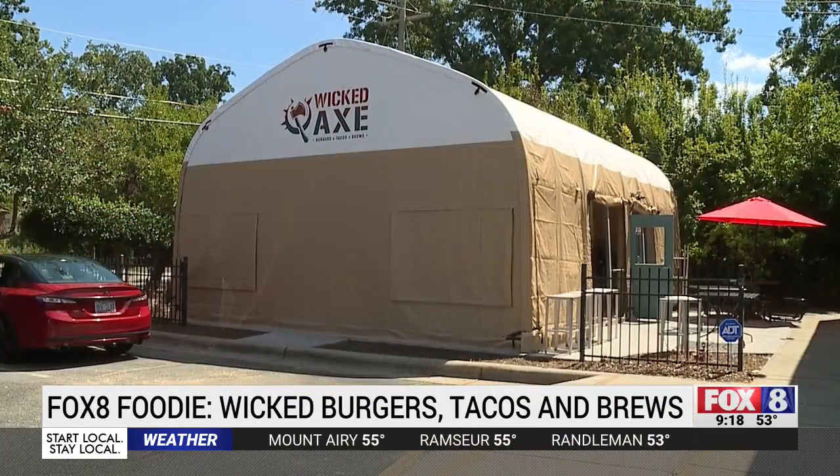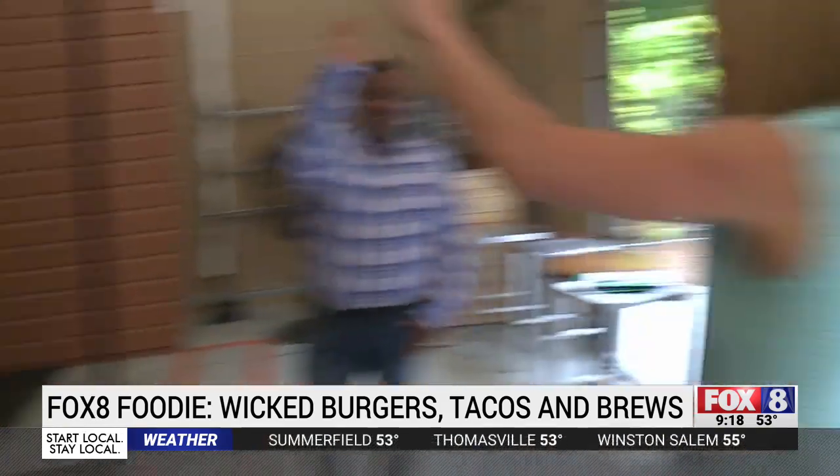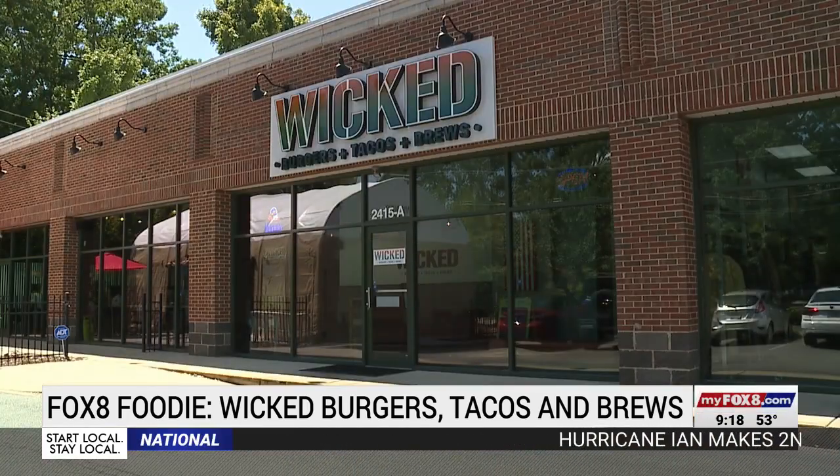What a wicked way to work up an appetite. Look at that — that is a bullseye! I'm out. I've done it. Wicked Burgers, Tacos and Brews just added axe throwing to their menu. Come in, enjoy your meal, you can go out there and throw some axes — just make it a whole experience.